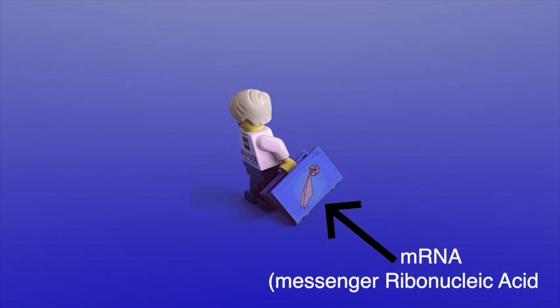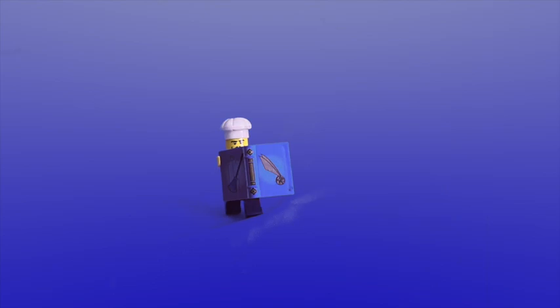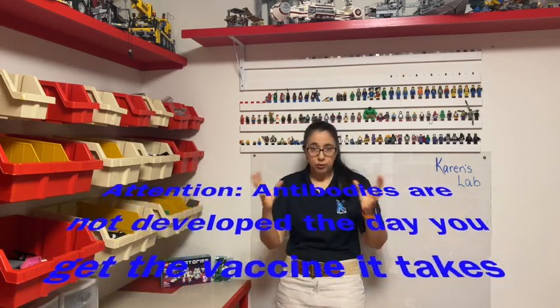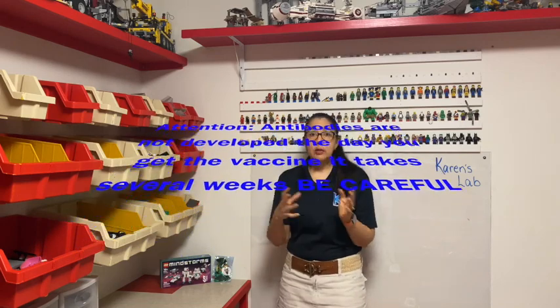What it does is it sends the recipe to the cell — the ribosome receives it and develops that protein. Once the protein is developed, the cells will see it and say 'this protein doesn't belong here,' and they start attacking it. In attacking it, they develop antibodies. So next time they see the real S protein on the full coronavirus, they recognize it doesn't belong and immediately attack it, avoiding you getting sick.